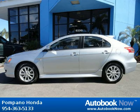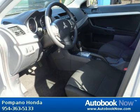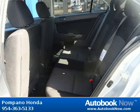This 2011 Mitsubishi Lancer is available at Pompano Honda in Pompano Beach, Florida. This Lancer has a beautiful silver color and it has 8,000 miles on it.